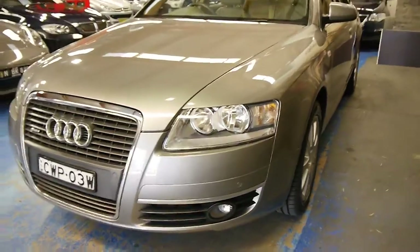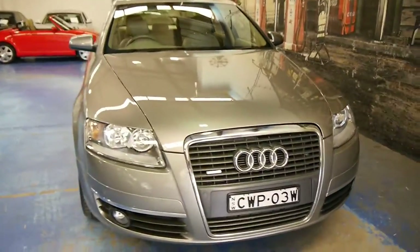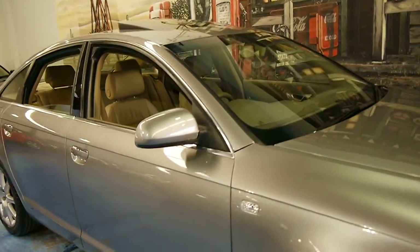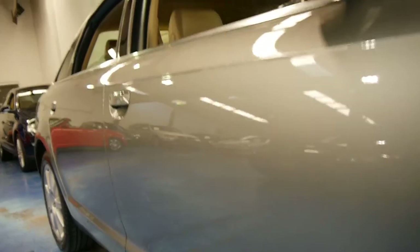It's got front and rear parking sensors and the original Audi multi-spoke wheels, which I think look fantastic. Even looking down the side here, you can see it's very, very nice.